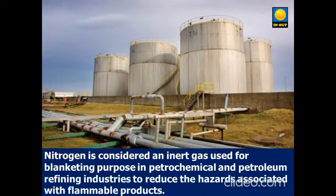Nitrogen is considered an inert gas, used for blanketing purposes in petrochemical and petroleum refining industries, to reduce the hazards associated with flammable products.